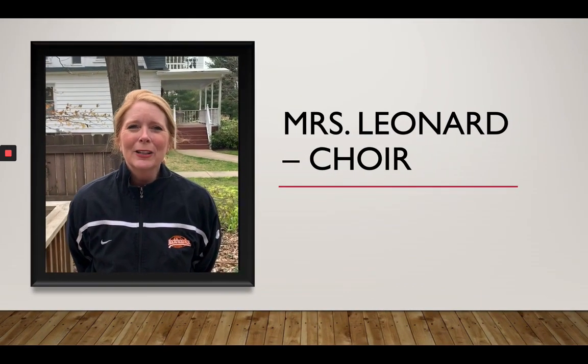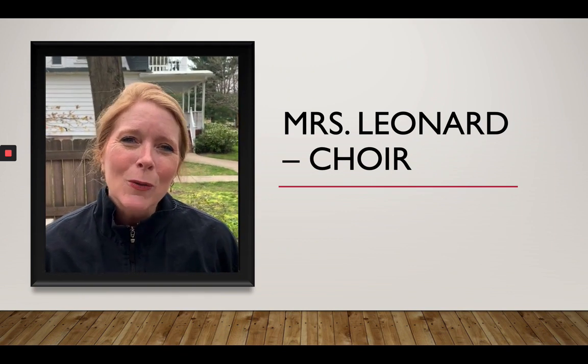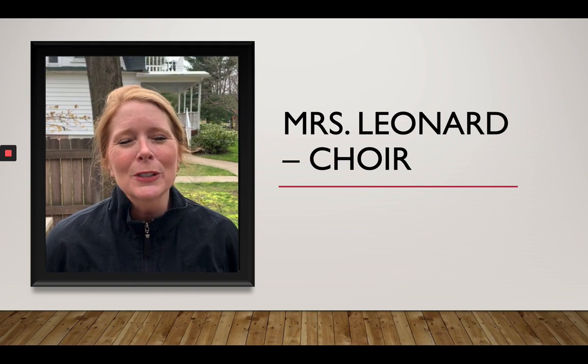Hi, 8th graders. I'm Mrs. Leonard and I teach two classes at the high school — Chamber Choir and Fantastics. I look forward to seeing you.